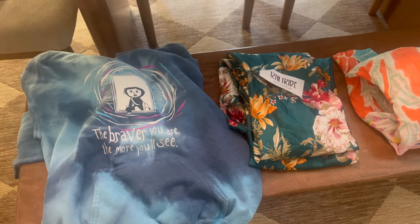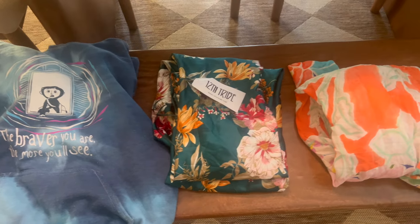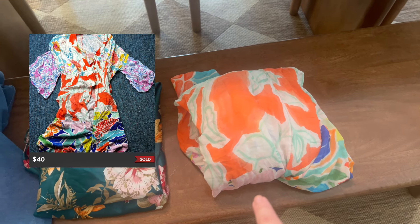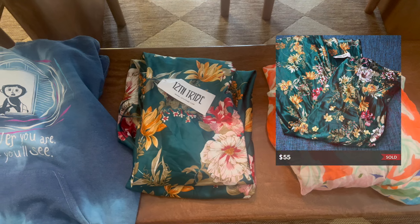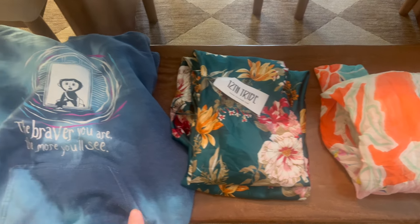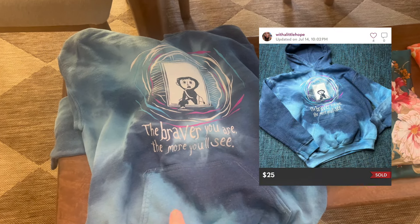So I have three more clothing items I'm packing up to ship out. This Anthropologie kimono sold for $40 on Poshmark. The 12th Tribe dress sold for $55. And then the Coraline hoodie sold for $25.